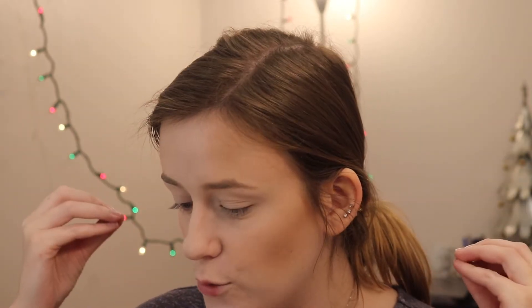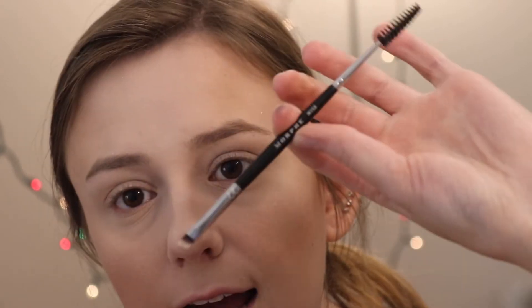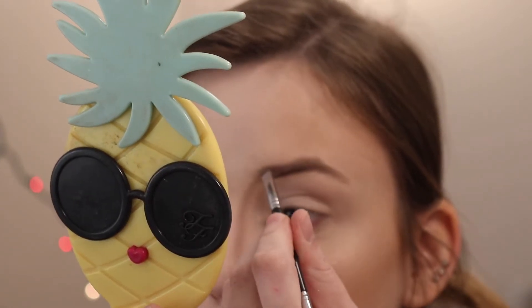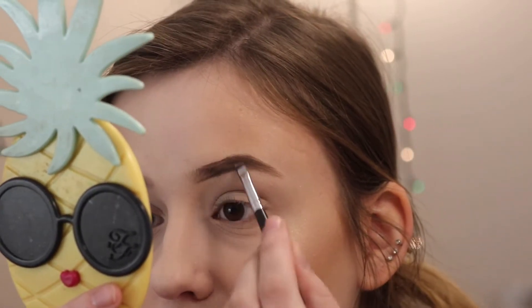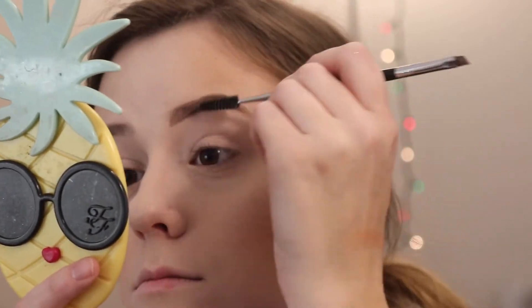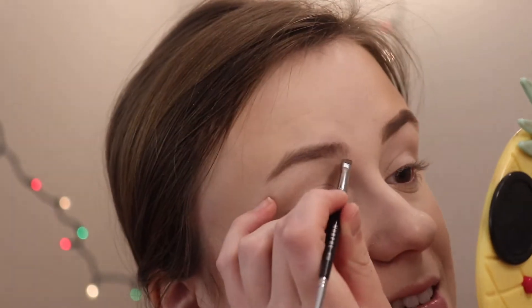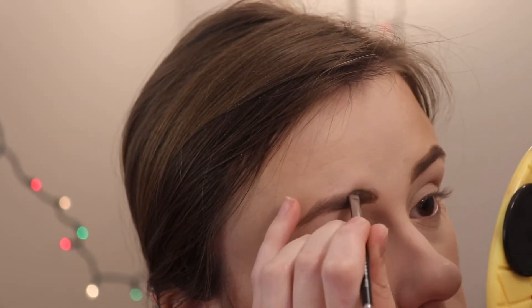We're going to do brows. I kind of want to use this brow pomade — or brow cream — from Morphe. Should I try it? I usually don't use something like this, but we'll try it. I'm going to use a Morphe M158 brush. I feel like a brow pomade always makes my brows look a lot darker, and I get kind of nervous to use it. Oh no — I feel like my brow looks weird. These are definitely not my best brows, but they're something.